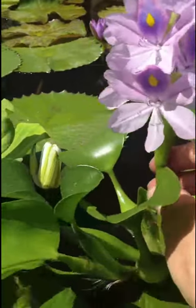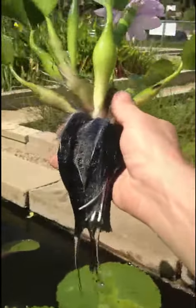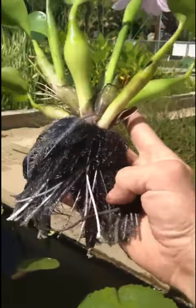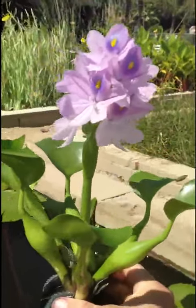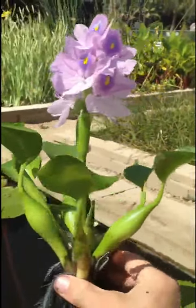The water hyacinth are a floating plant, as you see here. It just has roots that hang down and they multiply quite quickly. They are a great natural filter for the pond.